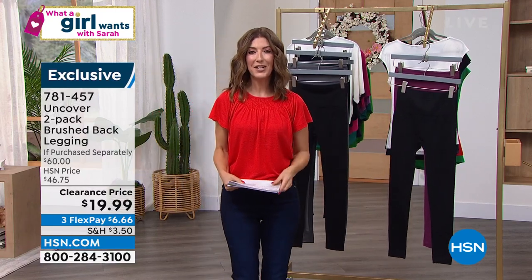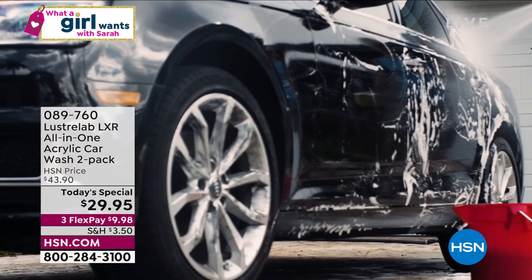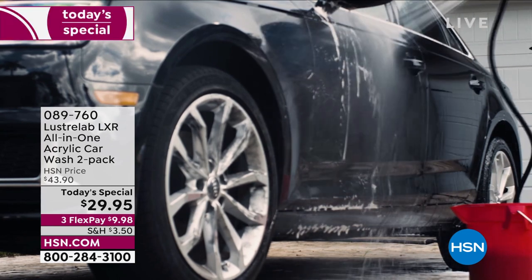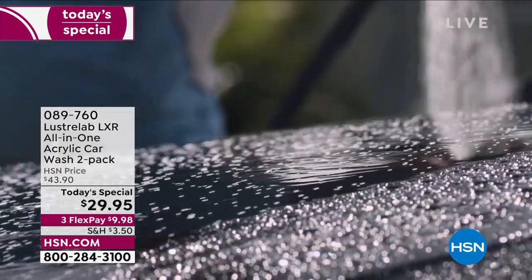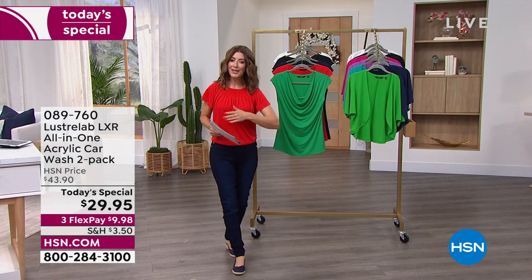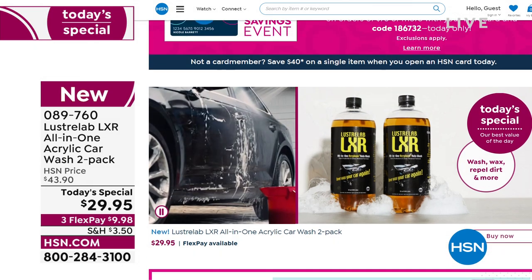If you're just tuning in to HSN and you missed out on our best value of the day, let's give you a look at our Lustralab car wash. This is What a Girl Wants — we want to drive a car that looks like new. Already more than $10,000 gone. It's the all-in-one car wash — you're getting a two-pack today. It's a car wash, a car wax, a wheel cleaner, a glass cleaner, a bug cleaner, a tar cleaner. It does it all-in-one. It protects, it shines, it renews your car so it looks like new. The best part is water beads off, keeping your car cleaner longer. It's a great buy — two-pack, online at hsn.com, 089760.